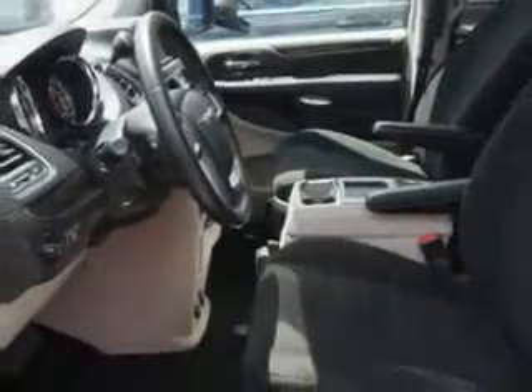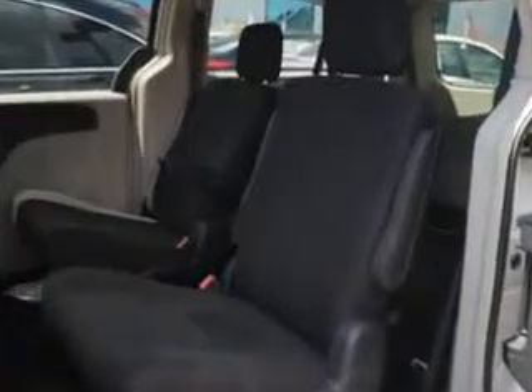Get where you need to go, enjoy the drive, and have peace of mind in this 2012 Chrysler Town and Country. See us at Edison Nissan today.